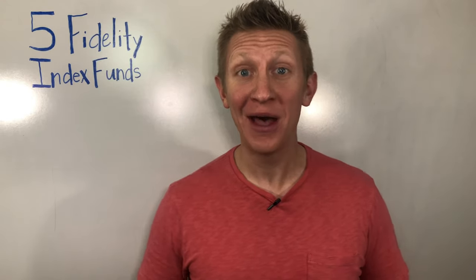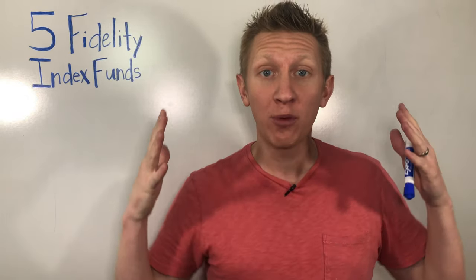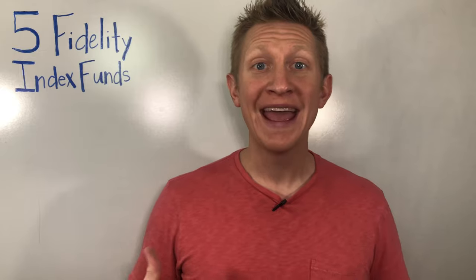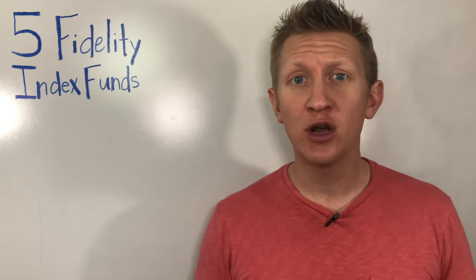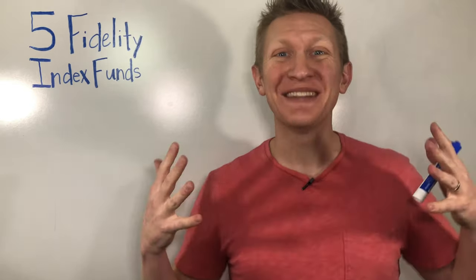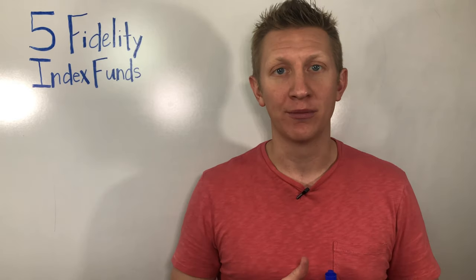What's up, you guys? Welcome back to the channel. My name is Joe. In this video, we're going to talk about the five Fidelity Index Funds you have to own in your portfolio today. Previously I've talked about five Vanguard Index Funds you have to own, and I've also done a video comparing Fidelity Zero Index Funds versus Vanguard for the battle of the low-cost index funds. Make sure to stick around all the way to the end because I'm going to share all the details you need to know about each individual index fund and why it's important for your portfolio.